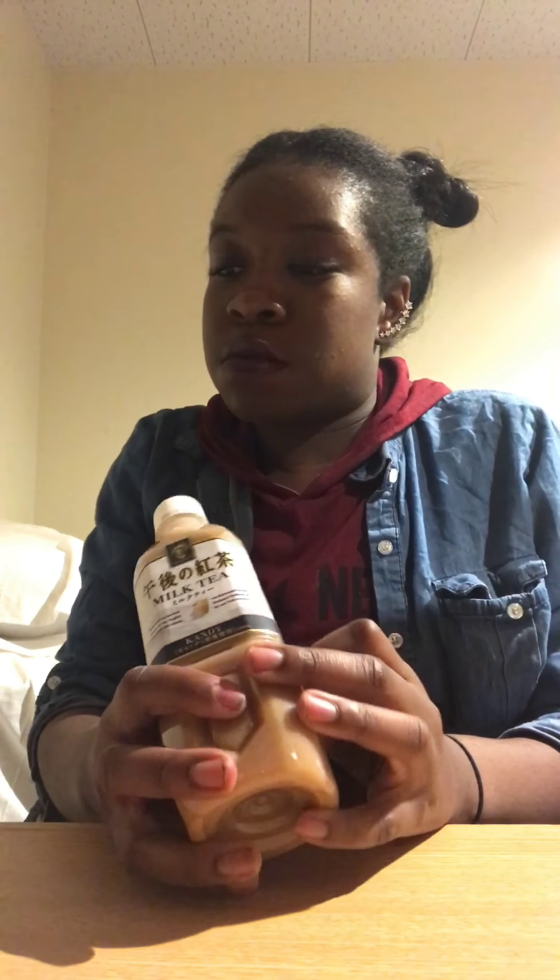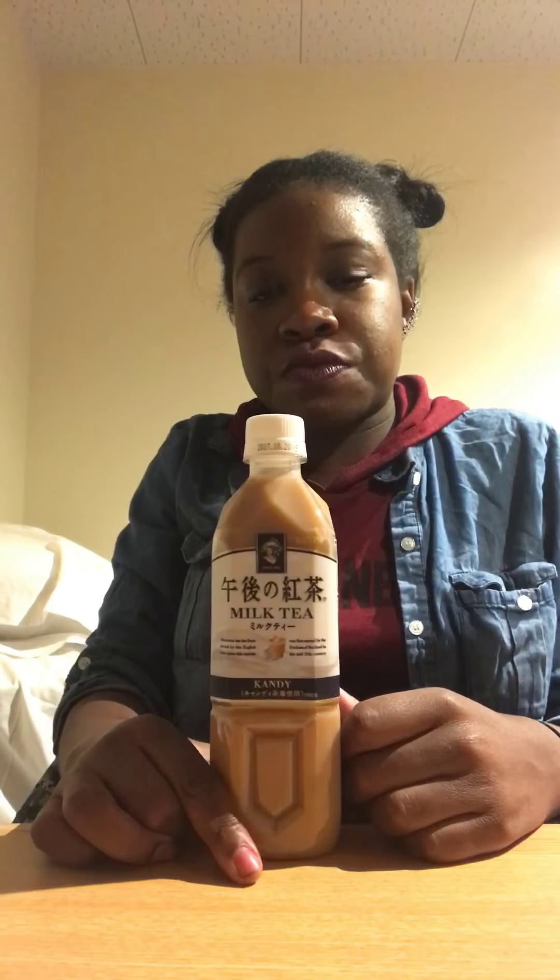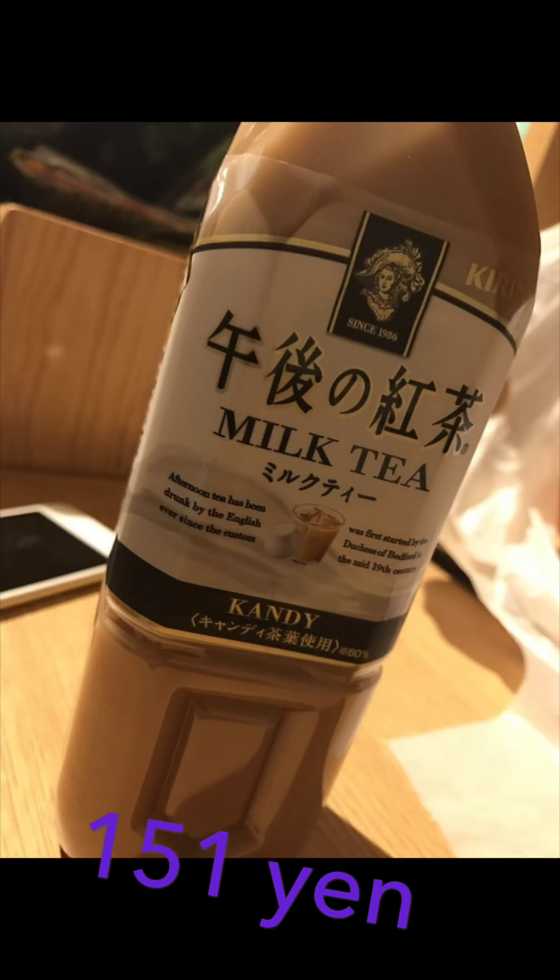The last thing I have is this milk tea. It costs 151 yen — it's afternoon tea milk tea, that's what it says right there. I see a lot of milk teas in the vending machines and in stores. It has a sweet taste to it. Actually pretty good — I keep going back to taste it. It really just tastes like milk and tea, which is probably why it's called milk tea. I'm gonna give that a good eight because I will finish this.